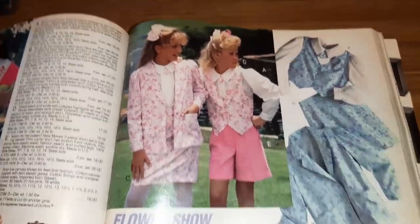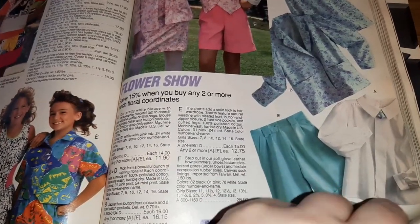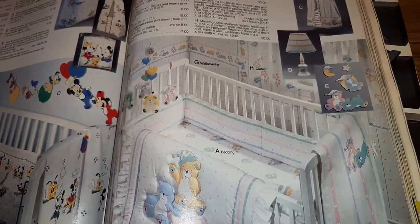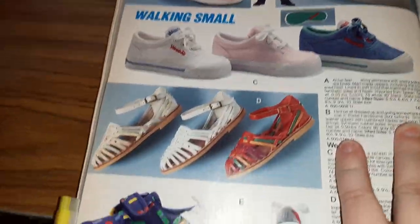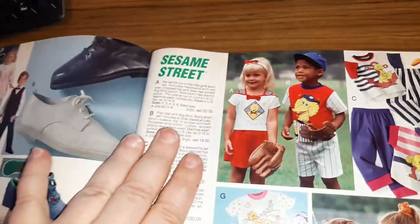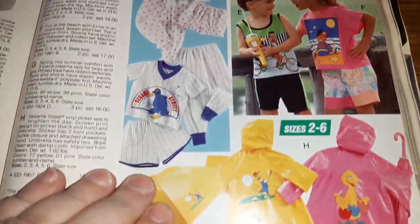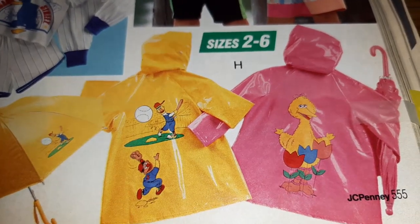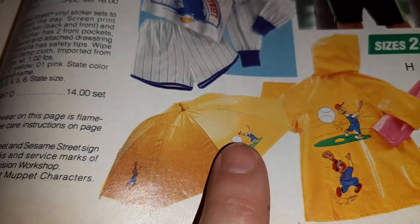And then you got your Easter outfits. And there's more huarachis. I want this Big Bird jacket now, and look at this — it has a matching umbrella! I love that.